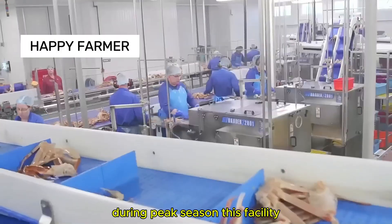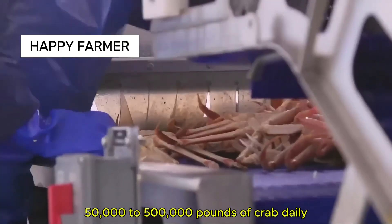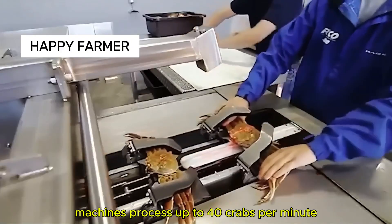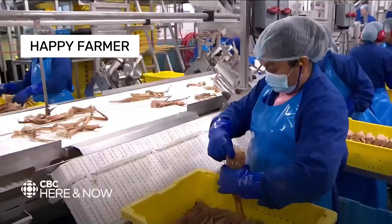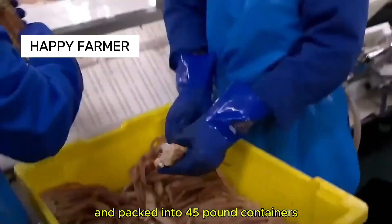During peak season, this facility can produce an astounding 50,000 to 500,000 pounds of crab daily. Machines process up to 40 crabs per minute, separating edible parts from the main body. These sections are then sorted by size and packed into 45-pound containers.